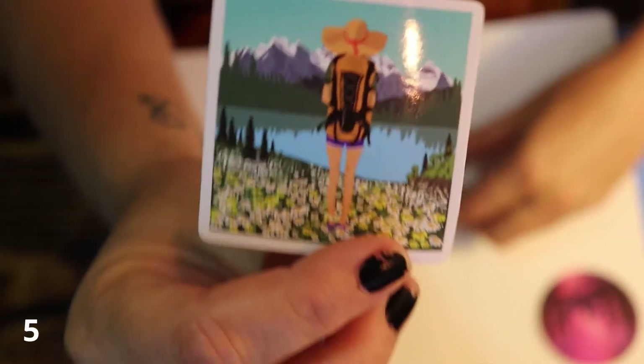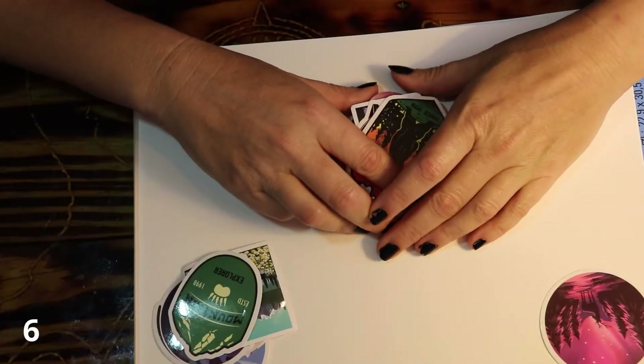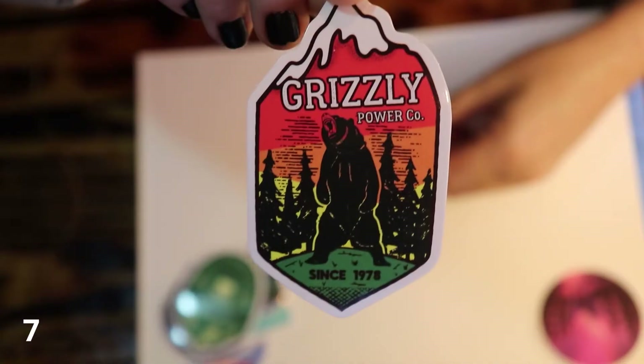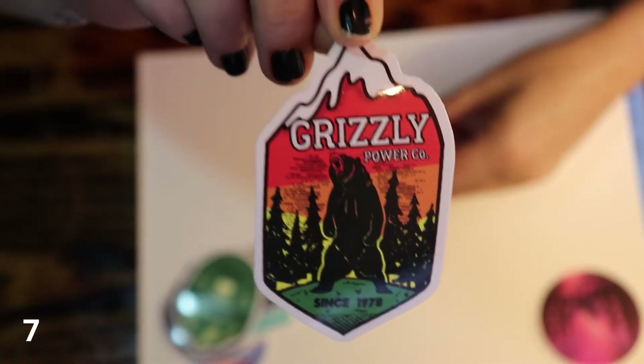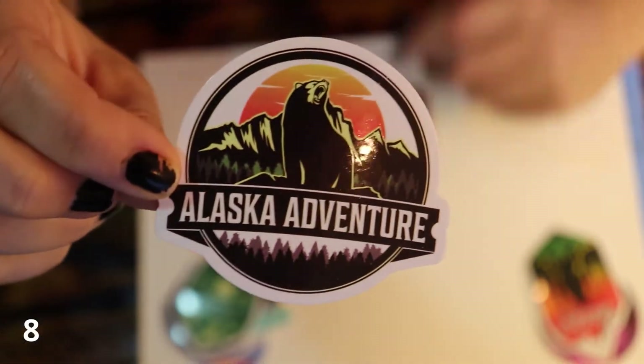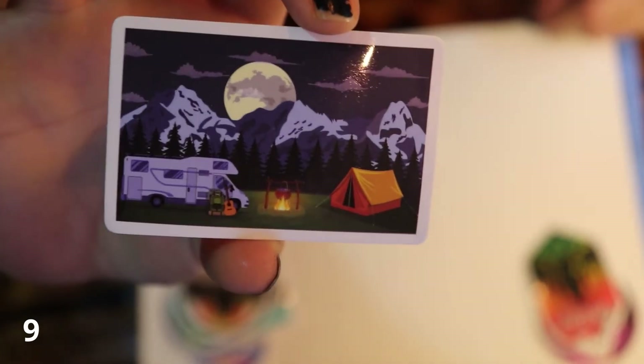Someone staring at mountains. Mountain Explorer. I was hoping for these to be more epic, mostly because I live in a bus and we travel. But this one's the Grizzly Power Company since 1978. I need bus stickers. I hope to one day go to Alaska in my bus. This one has an RV and a tent with the moon behind a mountain.